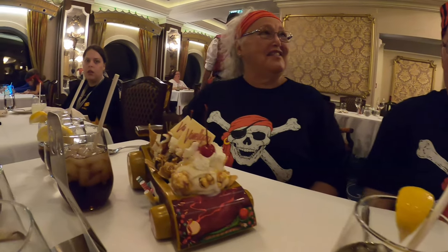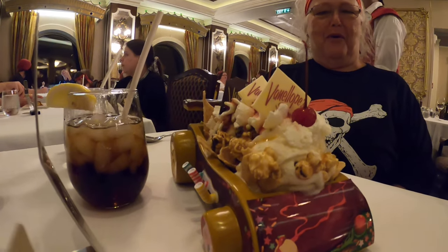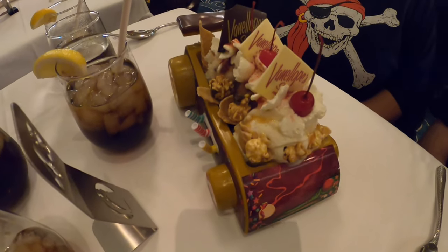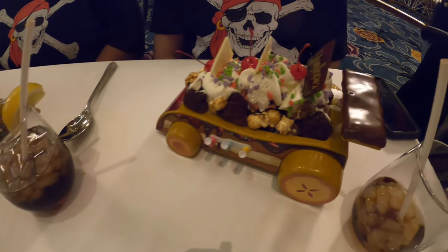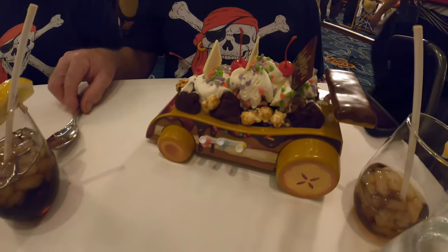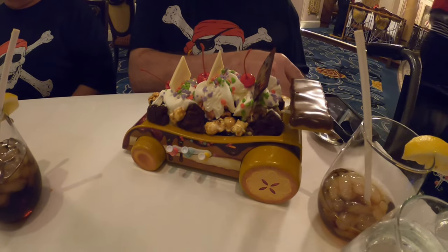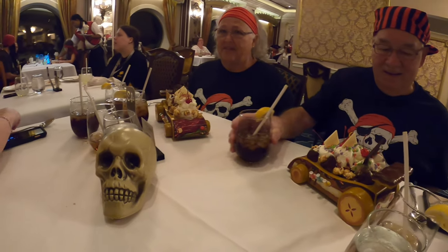They don't know what to think of it, but you get to eat it and then take it home — they clean it up for you after you're done eating. It's an extremely cool thing to have come to your table. Those around you get a little jealous once they see it, wondering how to get one. You have to order it earlier in the day down at Vanellope's.